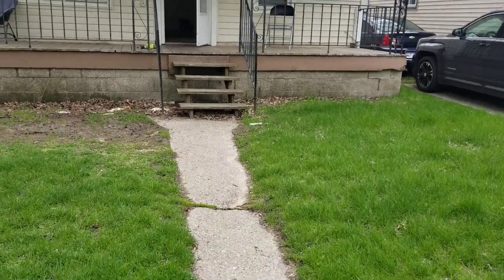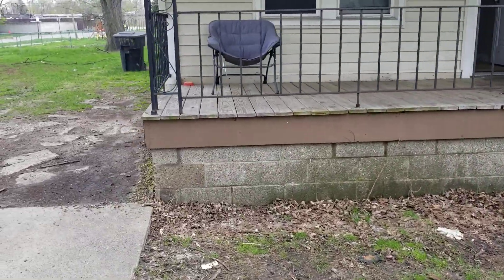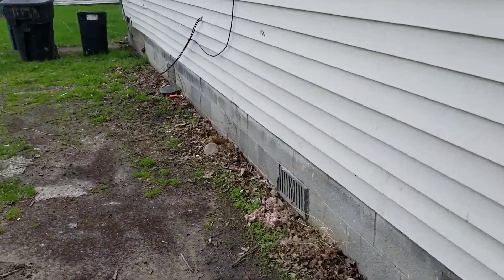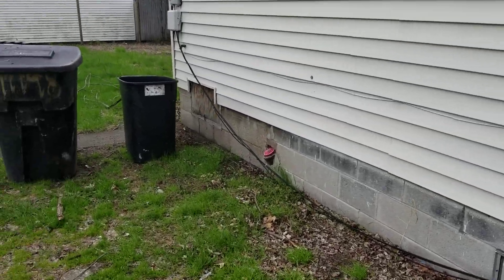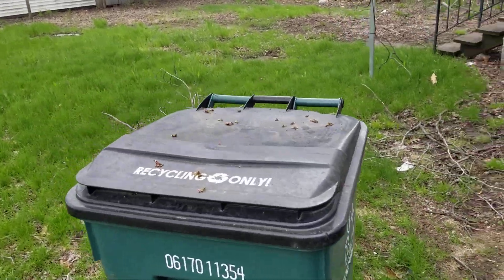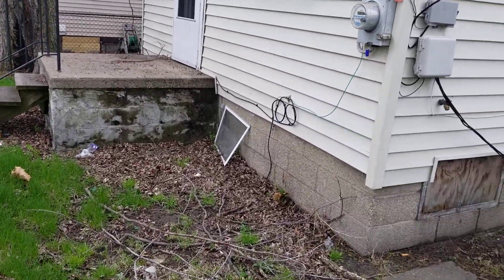1032 East George. Yard is gonna need a good cleanup — got a bunch of sticks in the yard, yard needs to be cut. I'm gonna cut the yard today. Yeah, it needs a good cleanup, screen out everything.